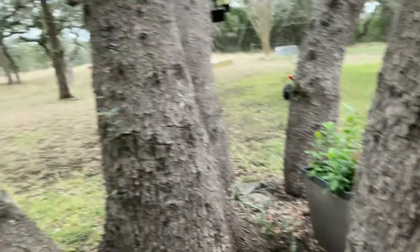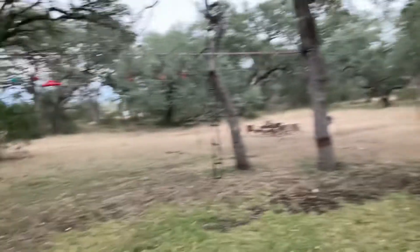Hi guys, welcome back to my YouTube channel. Today we're going to be doing some fun stuff. So the first thing is, I need to show you something. This is at my grandma's house. She has over 400 acres — or acres, however you say it.